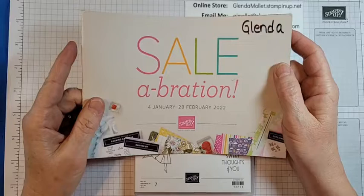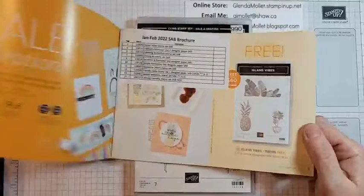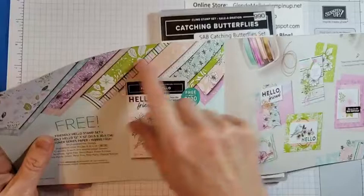They tell us we're going to have two celebrations this year, but the second one's not confirmed yet. So this one is happening now. There are items in here that you can get free with a $60 order, and then towards the back there are items you can get free with $120.